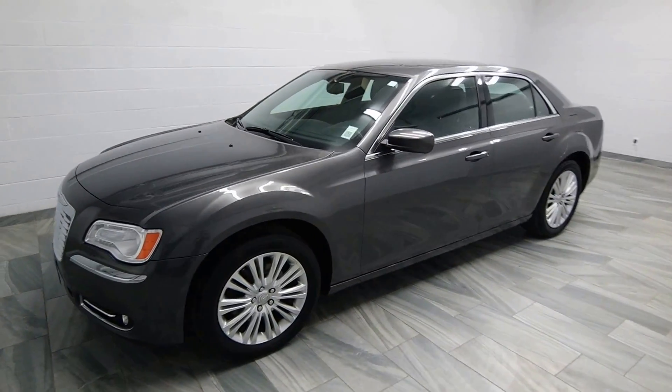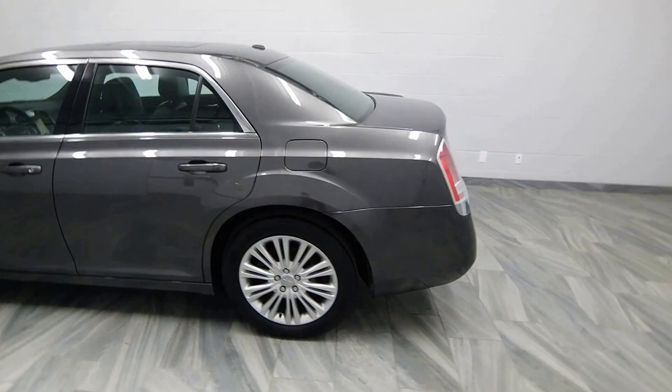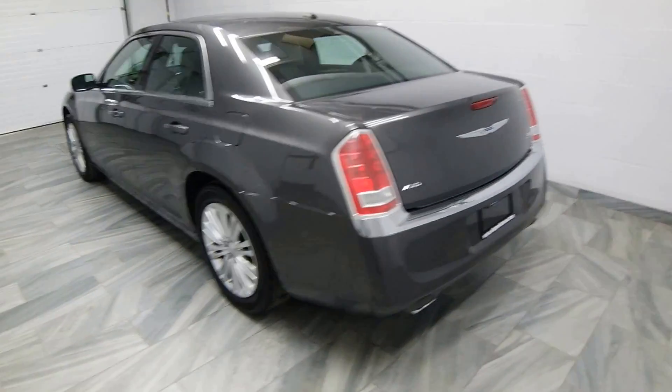Hello from Mark Wilson's Better Used Cars in Guelph, Ontario. You can visit us at shopwilsons.com. This is our 2014 Chrysler 300.